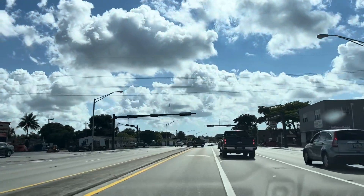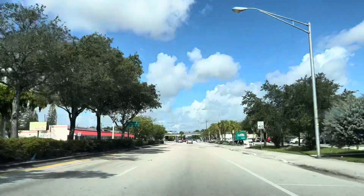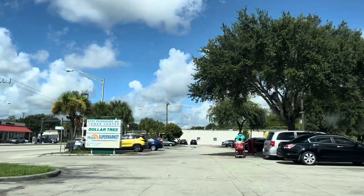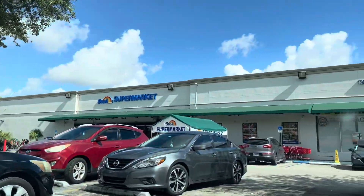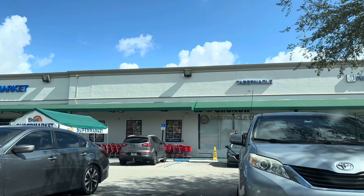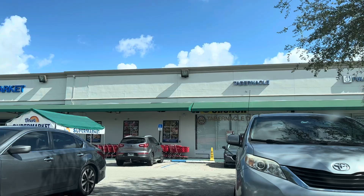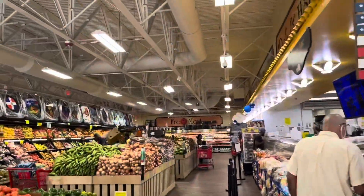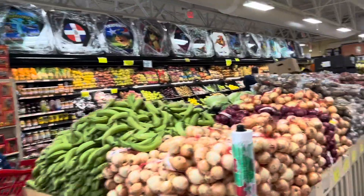Here we are at Bravo Supermarket. Go with me now as we shop for the items we need to prepare this meal. Good morning, guys — as you can see, they have a wide variety of food.